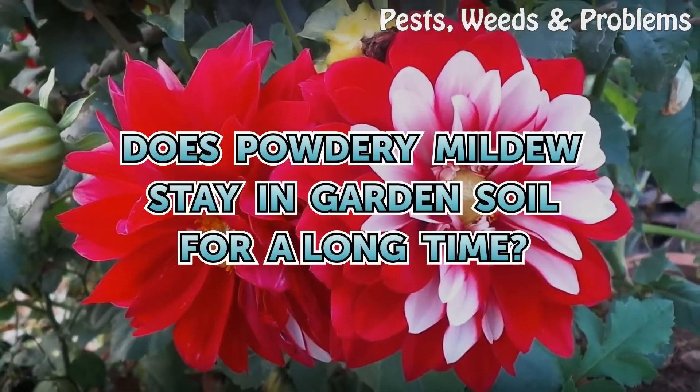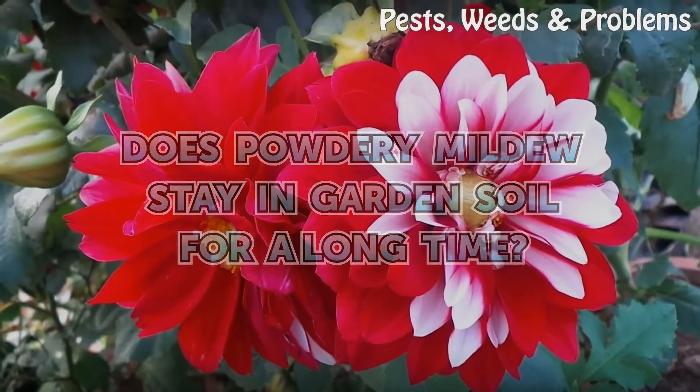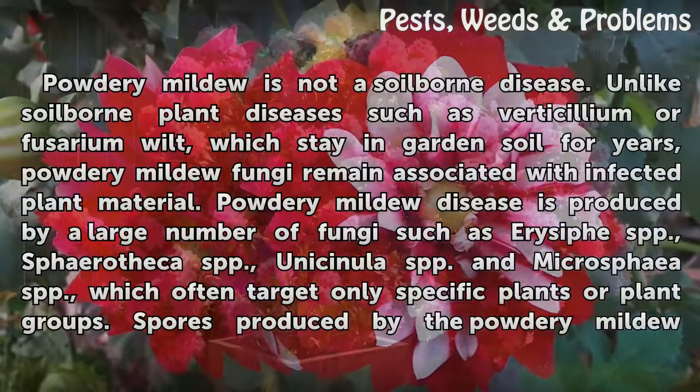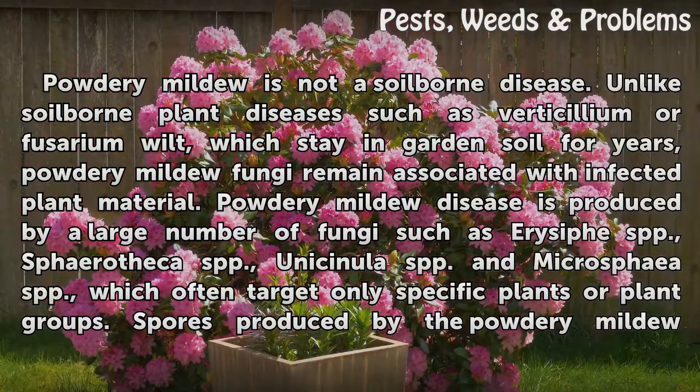Does powdery mildew stay in garden soil for a long time? Powdery mildew is not a soil-borne disease. Unlike soil-borne plant diseases such as verticillium or fusarium wilt, which stay in garden soil for years, powdery mildew fungi remain associated with infected plant material.